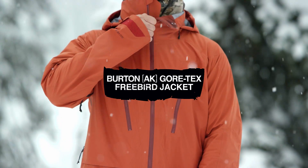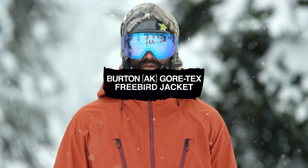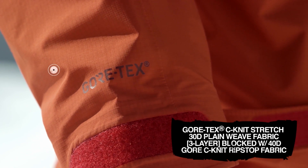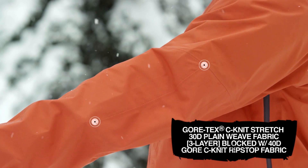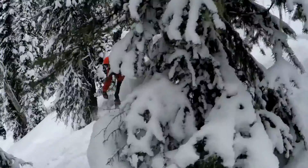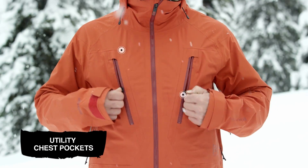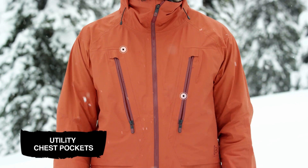Lightweight and packability is the name of the game with the Burton Gore-Tex Freebird Jacket. The C-Knit Stretch Fabric provides best-in-class waterproofing and breathability for both the hike up and the ride down. The Utility Chest Pockets accommodate Splitboard Skins to keep them warm and sticky for that last lap.